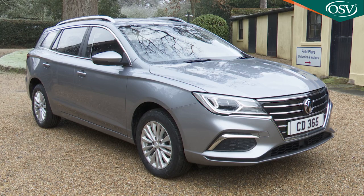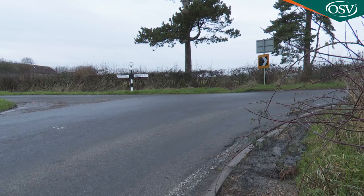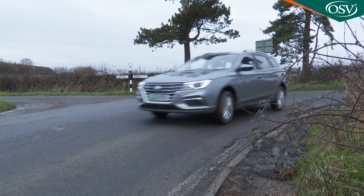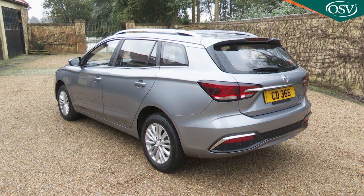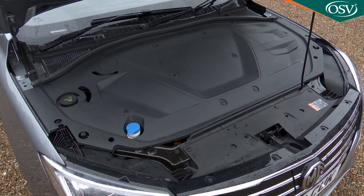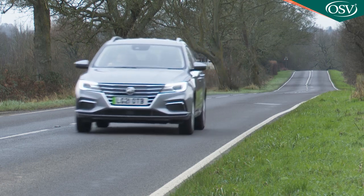MG continues to specialise in providing budget brand buyers access to full electrification at super affordable prices. In 2020, the company announced its second zero emissions model, the MG5 EV estate, then improved it a year later with a larger 61 kilowatt-hour battery to create the MG5 EV long-range model that we're going to look at here.